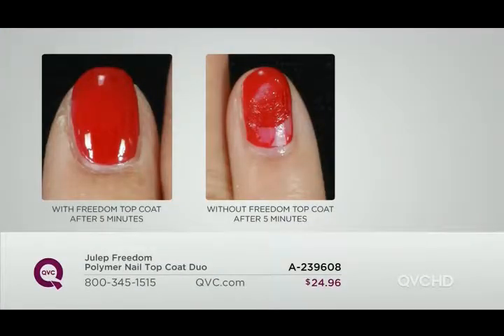The before and after here is remarkable because aside from looking like glass and making them look like gel nails, it dries and smudge-proofs your nail in just five minutes. Take a look at our clinicals — we put Freedom Top Coat to the test. 100% of women passed the smudge test within five minutes with our Freedom Polymer Top Coat, compared to 0% of women with a regular top coat. And look at that high-gleam gorgeous finish on the surface of the nail — it smooths out any imperfections.